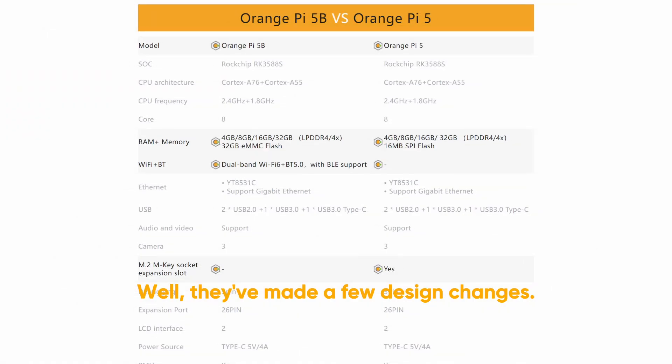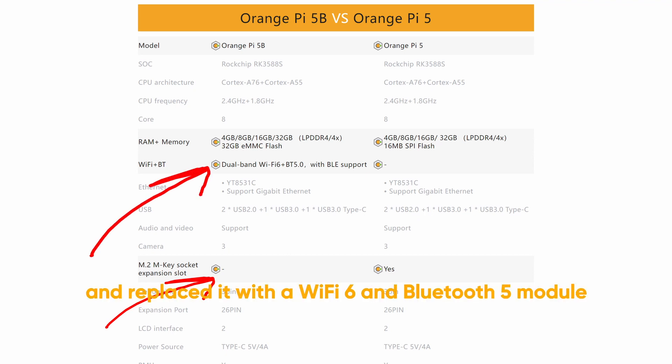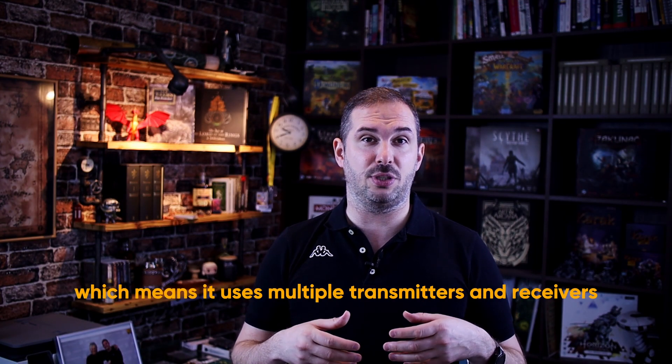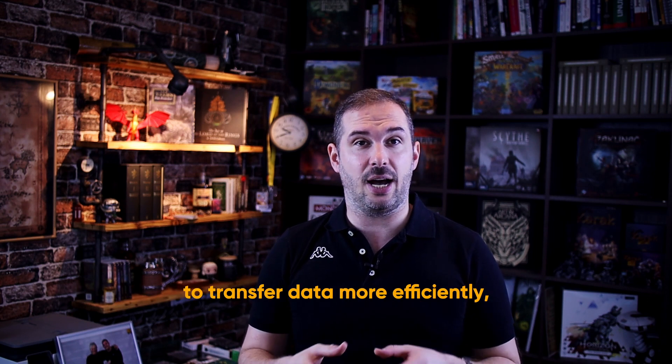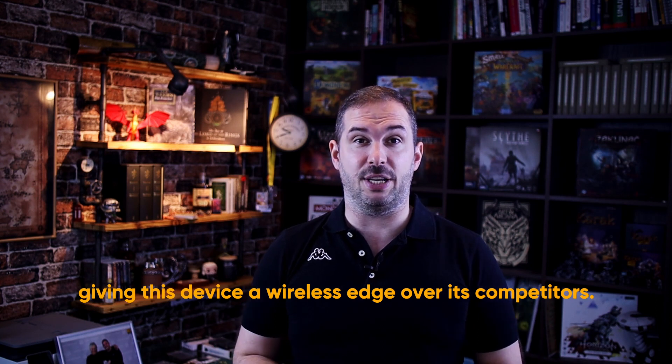Well, they've made a few design changes. They removed the M.2 slot for NVMe SSD drives and replaced it with a Wi-Fi 6 and Bluetooth 5 module that comes with two antennas supporting MIMO standard. MIMO stands for multiple input multiple output, which means it uses multiple transmitters and receivers to transfer data more efficiently, giving this device a wireless edge over its competitors.